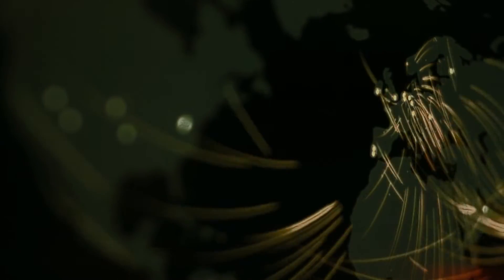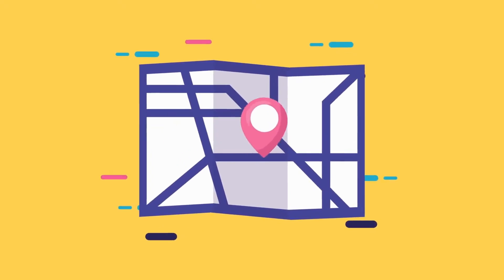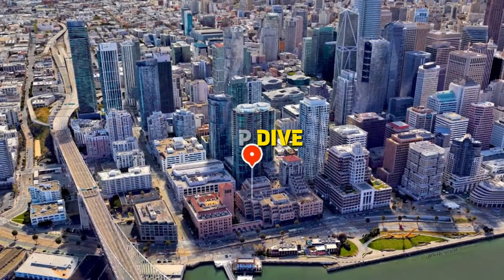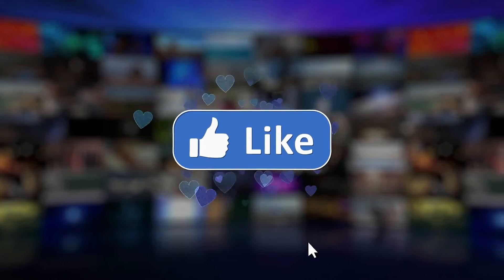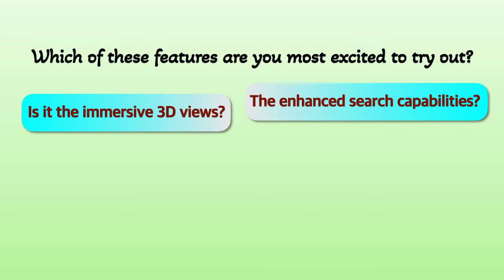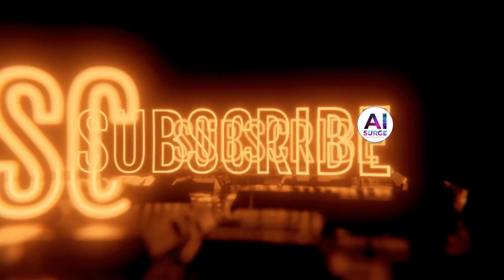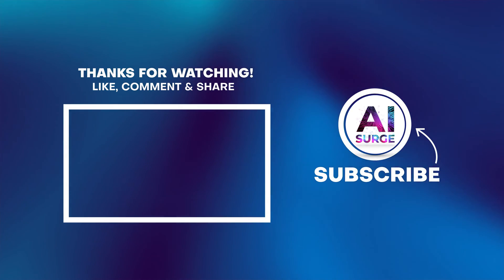And there you have it, fellow explorers — the future of Google Maps is looking more exciting than ever. From immersive view to Google Maps search and the incredible AR feature, these AI-powered upgrades are set to redefine how we navigate the world around us. I hope you enjoyed this deep dive into the upcoming Google Maps AI upgrade. If you're as thrilled as I am, don't forget to give this video a thumbs up and share it with your fellow adventurers. Which of these features are you most excited to try out — the immersive 3D views, the enhanced search capabilities, or maybe the new AR magic? Drop your thoughts in the comments below. If you haven't already, hit that subscribe button and ring the notification bell. Thank you for joining me on this tech journey. Stay curious, stay adventurous, and I'll catch you in the next video. Keep exploring AI search.